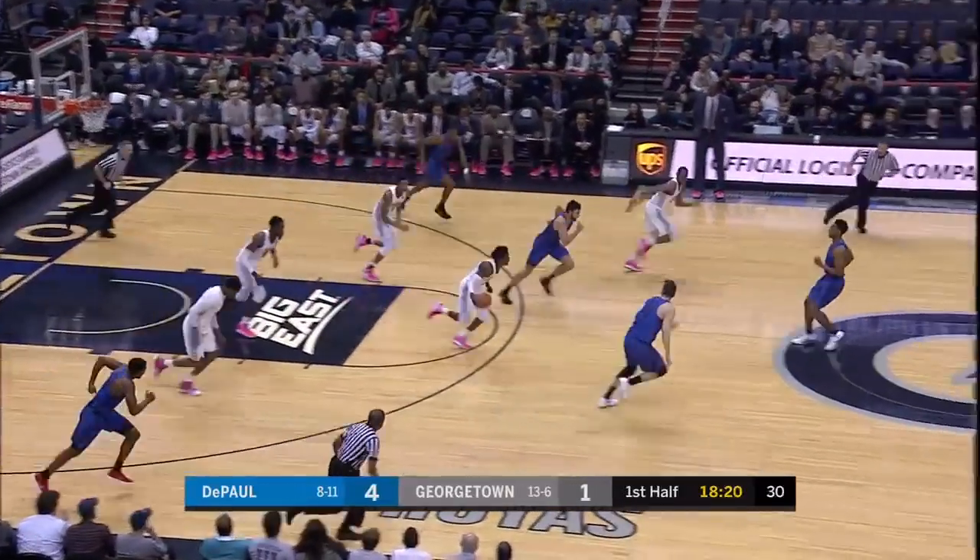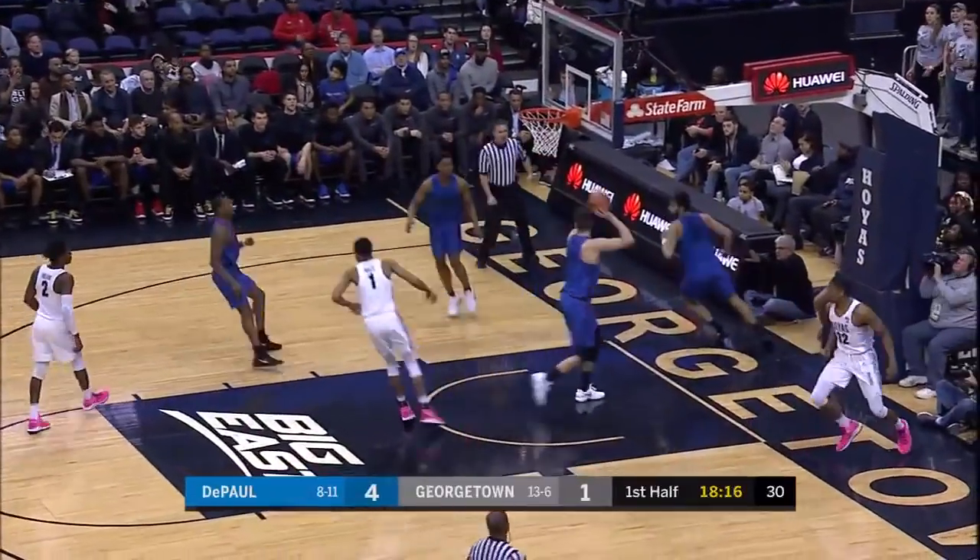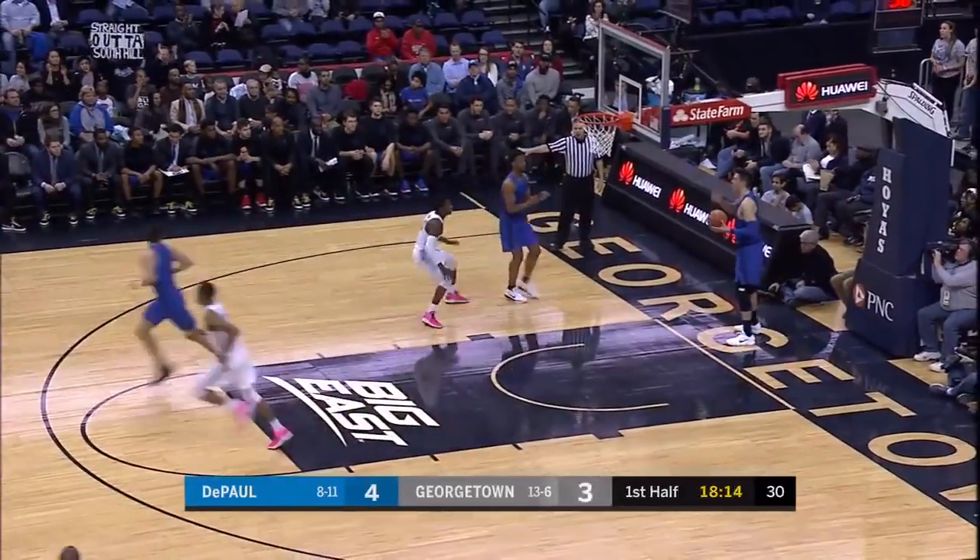On that possession, a steal by Momor. Johnson quickly to the basket. First field goal for the Hoyas, and it's now a one-point game.